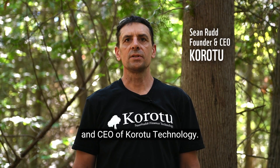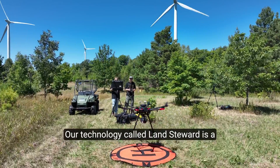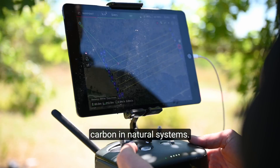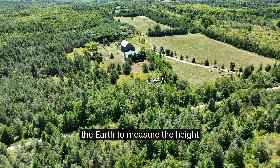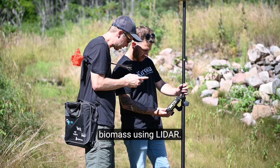My name is Sean Rudd and I'm the founder and CEO of Corotu Technology. Our technology, called Land Steward, is a remote sensing technology to measure the amount of carbon in natural systems. It uses satellite technology orbiting the earth to measure the height of trees and estimate the amount of biomass using LiDAR.